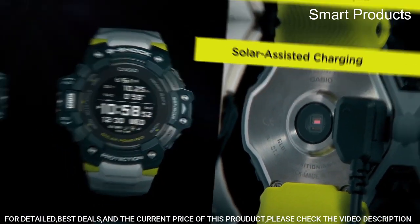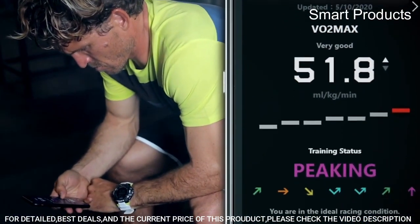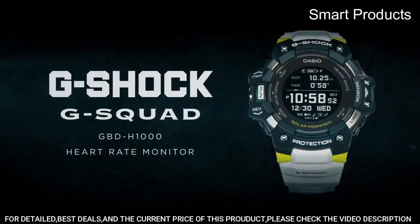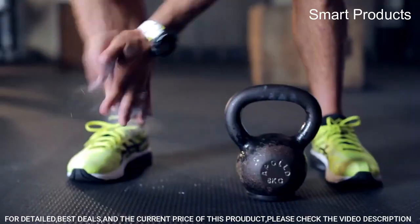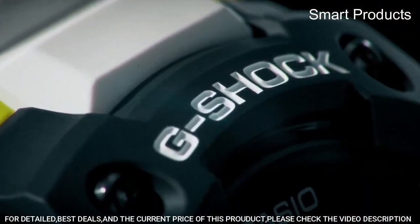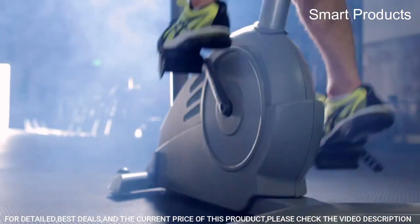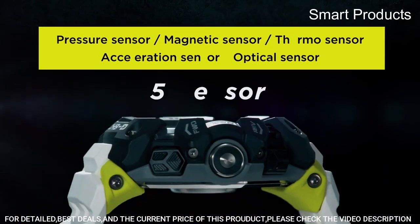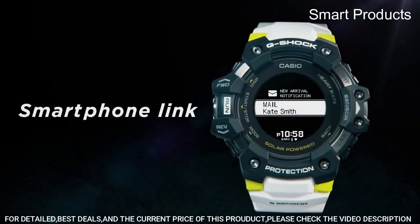You can track your fitness data and control the watch's settings. GPS navigation: the watch has a built-in GPS that allows you to track your location, distance, and speed during workouts, with a route display showing your current location and the route you have taken. Heart rate monitor: the watch has a built-in optical heart rate monitor that allows you to track your heart rate and display it on the watch face. Multi-sport modes: the watch has 15 different sport modes, including running, cycling, swimming, and skiing, and can automatically detect your activity and track your performance.